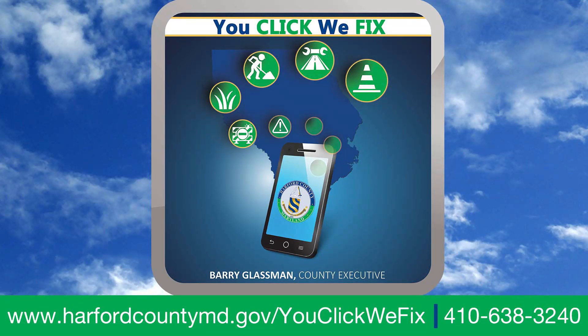If you need to report an issue, use our uClick WeFix app and help us get county roads back on track.